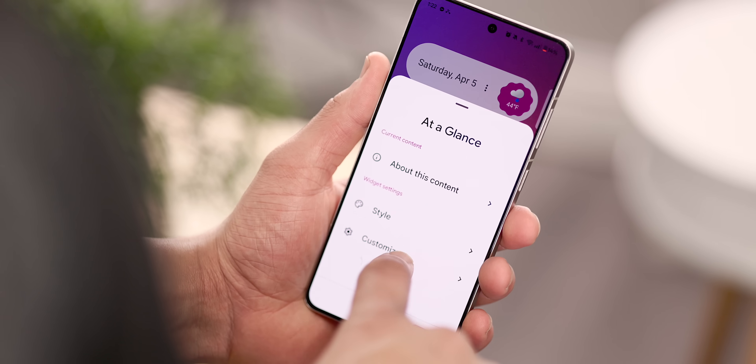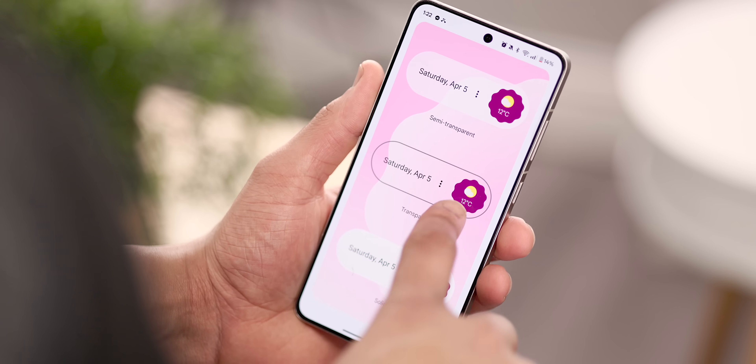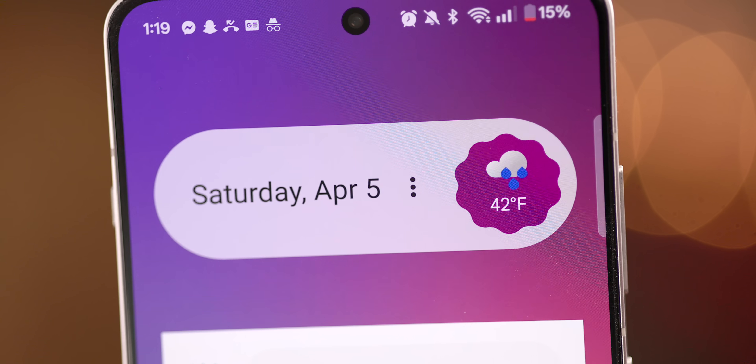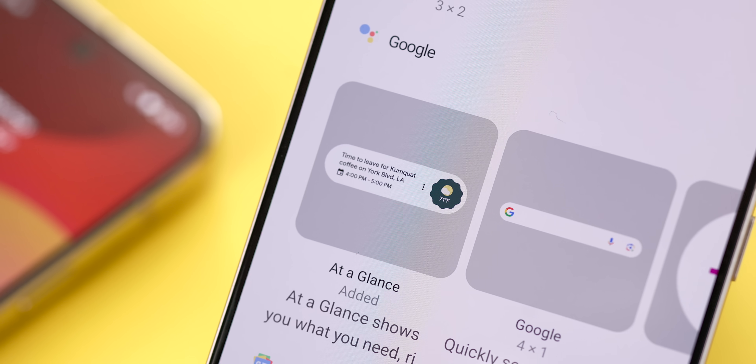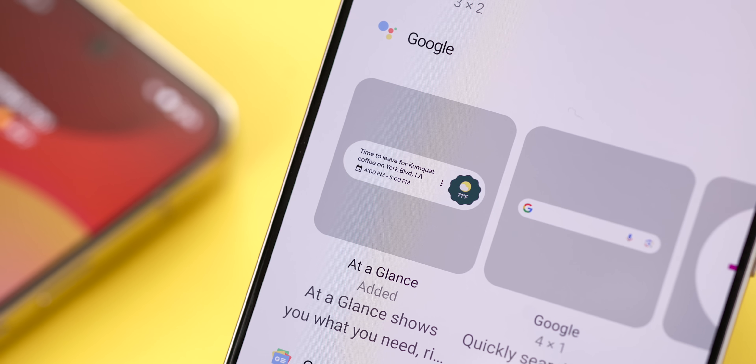Overall, it's a great little widget for non-Pixel users. I do wish there was a bit more customization available, but as a whole I'm pretty happy with it. I pretty much always have this on my home screen whenever I'm testing a non-Pixel device. This widget is paired with the Google Search app, so take a look and let me know what you think.